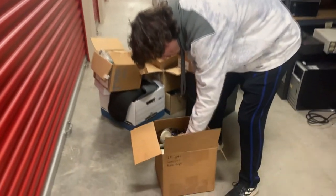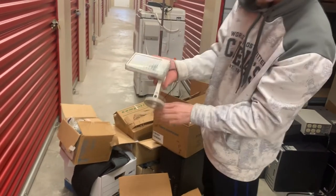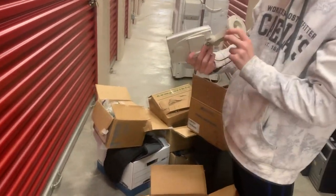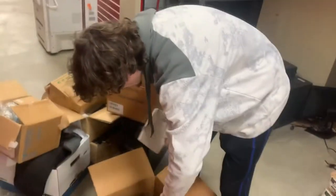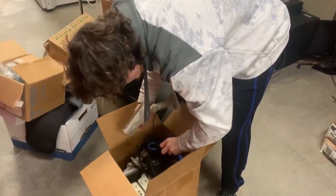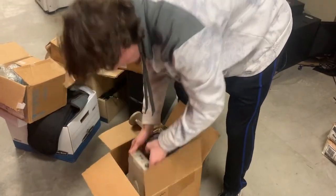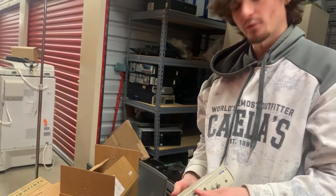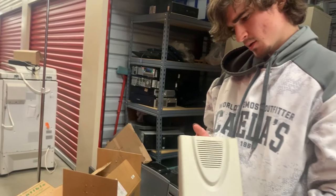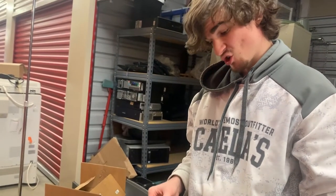Whoa, what is this? What the hell is this? Look at this — it's like a... I don't know what this is. We got a bunch of these. Is this those things they use to test your hearing, like in school or something? I think so, because it looks like it. It's got wires sticking out the back — I'm sure that's not good.